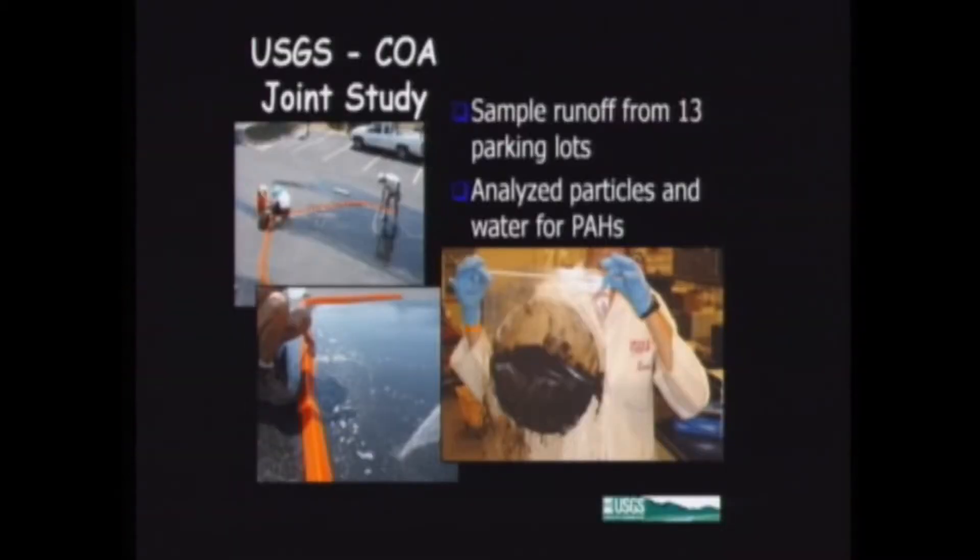We took into consideration all the other sources of PAHs — tire particles, leaking motor oil, car exhaust — as a group. The only thing differentiating the parking lots in terms of their PAH concentrations would be the presence or absence of the coal tar-based seal coat. We swept areas of the parking lot and used the equivalent of about one-tenth of an inch of rain through it. It's a pretty straightforward experiment — we pumped up the particles, filtered them, and analyzed them for PAHs.